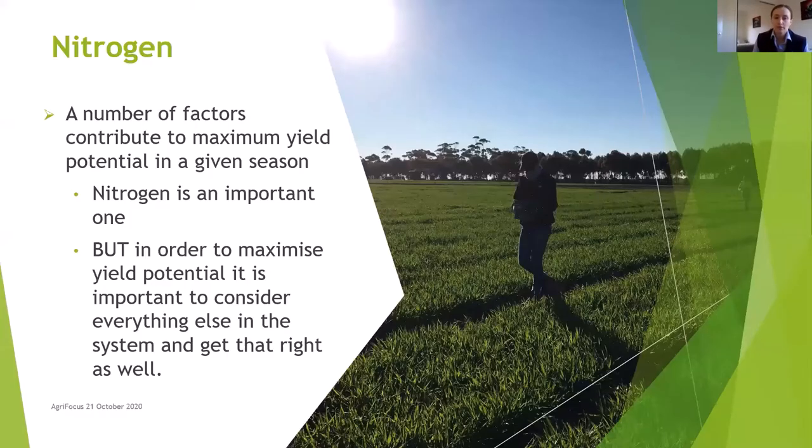There are a lot of factors that contribute to yield potential for a given season, with nitrogen being a big one, but it is also just one. Supplying your crop with nitrogen can mean more yield but it's important to remember everything else in the system still needs to be right as well to achieve those top yields. It's not only about nitrogen — it's about getting everything else in the system right to maximise those yields.